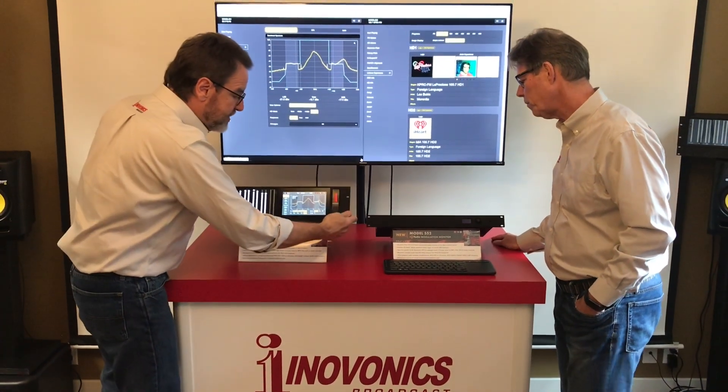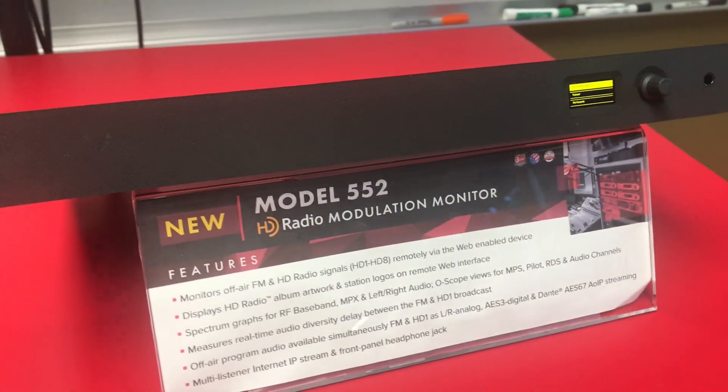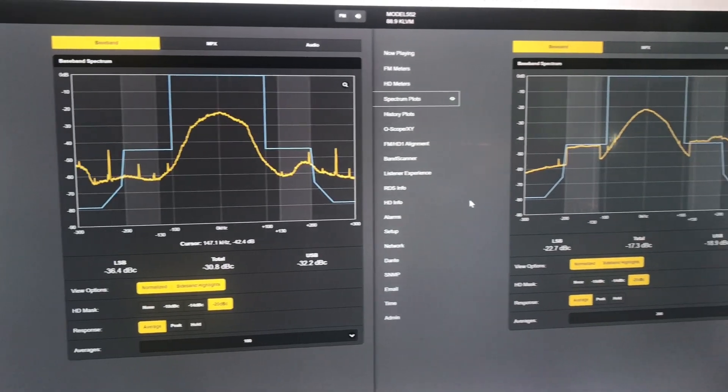The 552 doesn't have the display, doesn't have the metering, and doesn't have the full-time audio outputs, but the web interfaces are identical for remote viewing and monitoring.